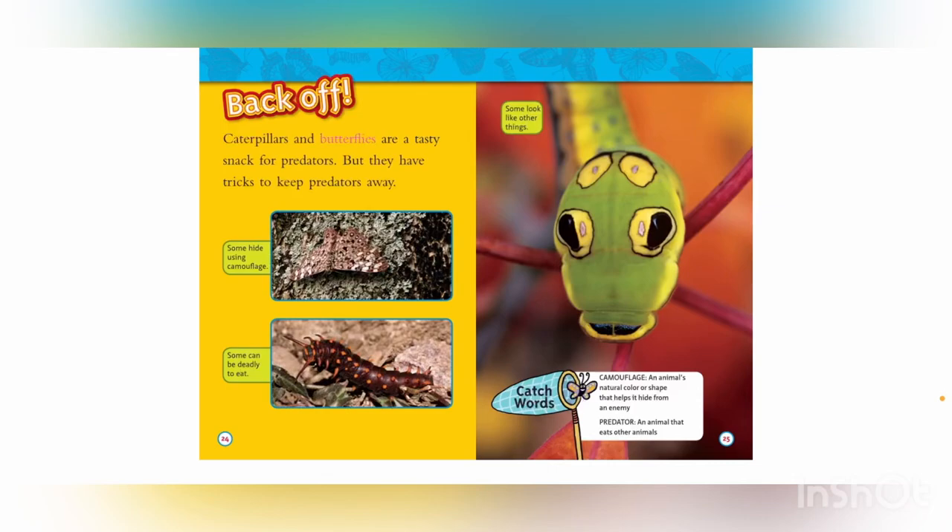Caterpillars and butterflies are a tasty snack for predators, but they have tricks to keep predators away. Some hide using camouflage. Some can be deadly to eat. Some look like other things. Catchwords — Camouflage: an animal's natural color or shape that helps it hide from an enemy. Predator: an animal that eats other animals.